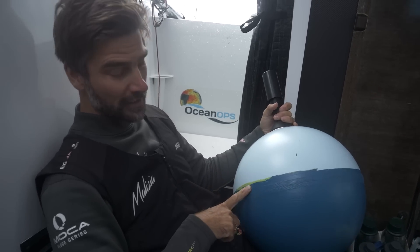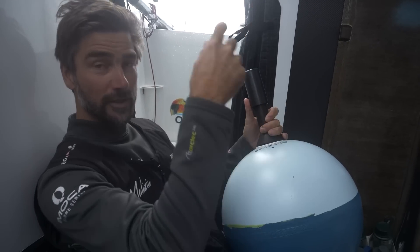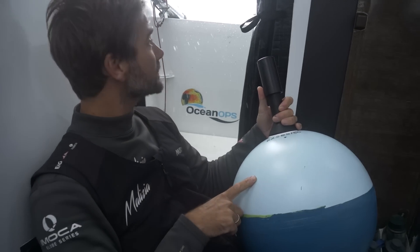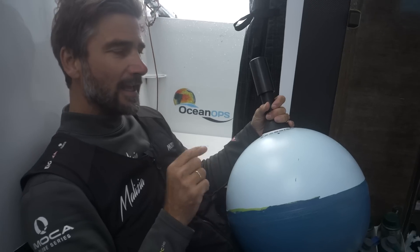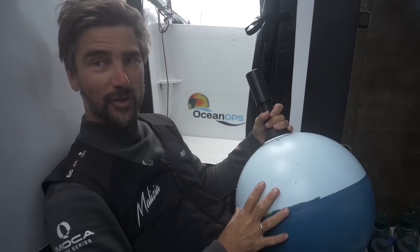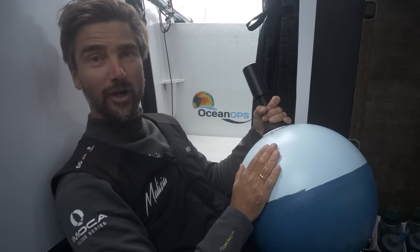They also measure the water temperature, and by giving their position to the satellite, they also show the ocean current. And yeah, this is another little contribution of Team Milizia to climate science, and we hope we have a good drop now.